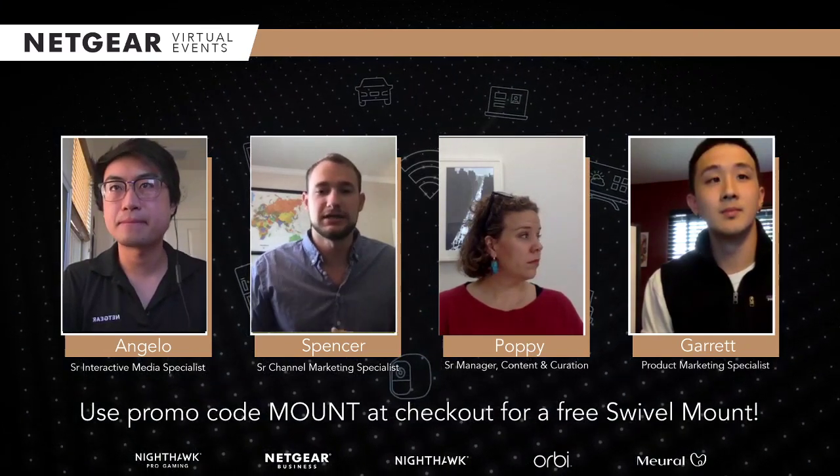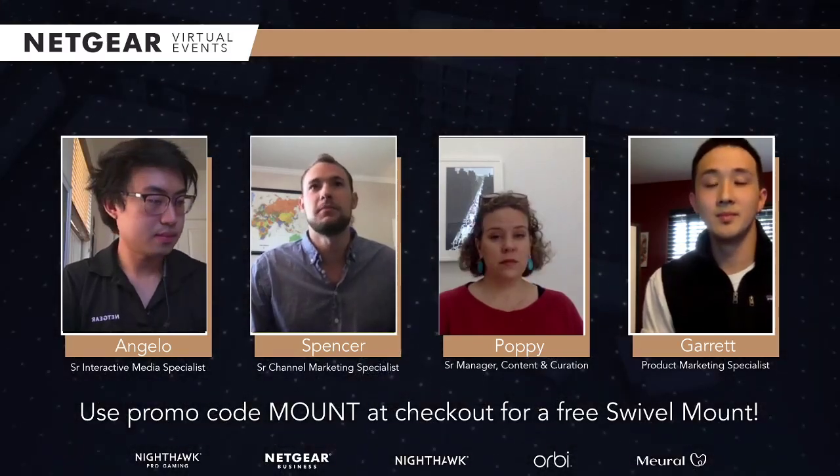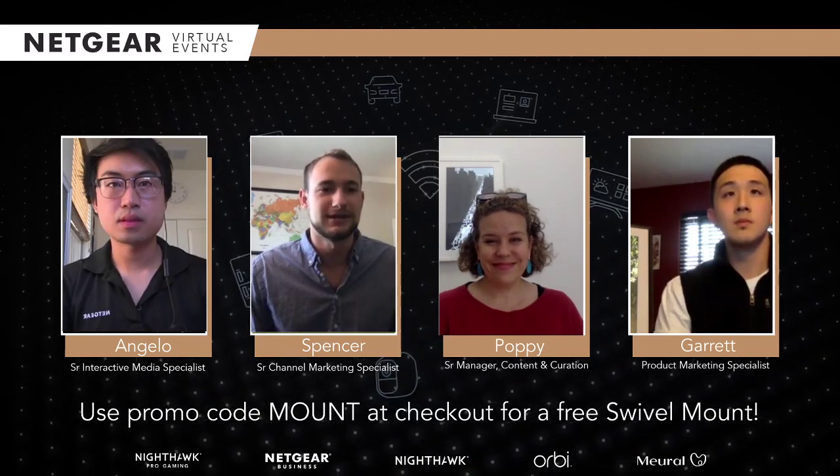I know people usually associate Netgear with Wi-Fi routers, but with Mural, it's a lot more about how we can use technology to connect ourselves with art. And I know Poppy, actually, she's been with Mural for quite some time and has a lot to say about this.